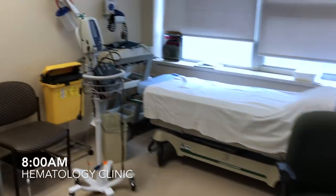Morning guys, I'm Siobhan, a first-year medical resident. Just got to the hospital and picked out my clinic room for the day.